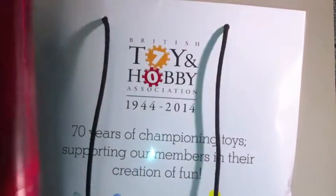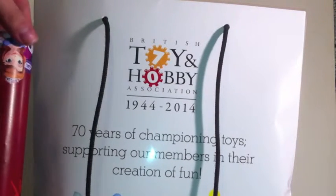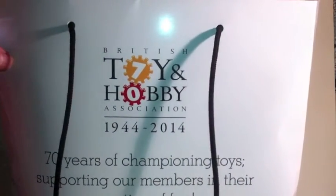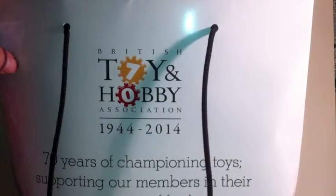Flair did something sort of interesting with their press releases, putting it into a funky little tube. Inside the tube were a couple of blind bags, which are down at the bottom and I will get to eventually.